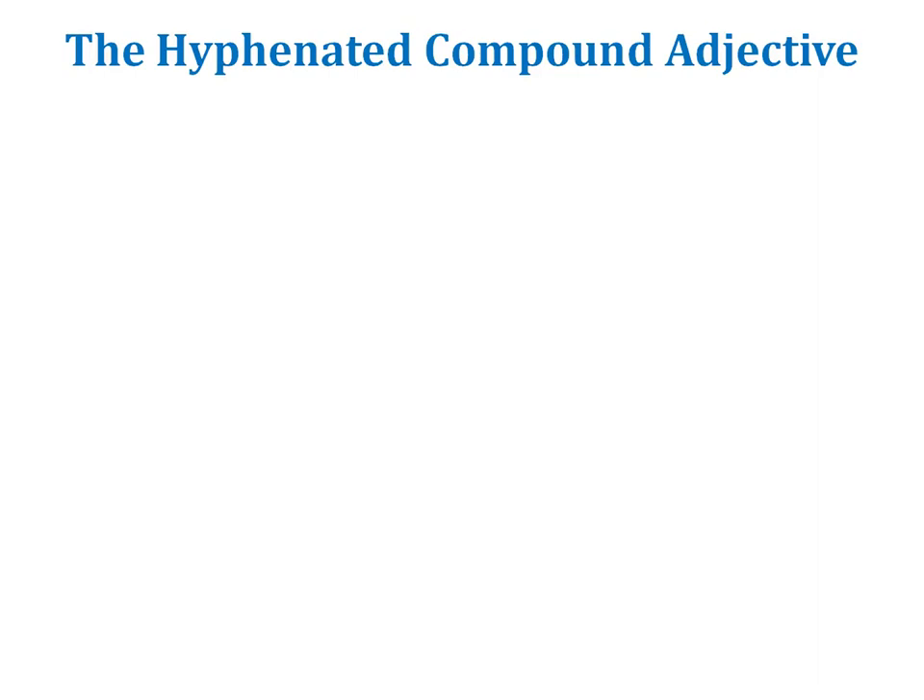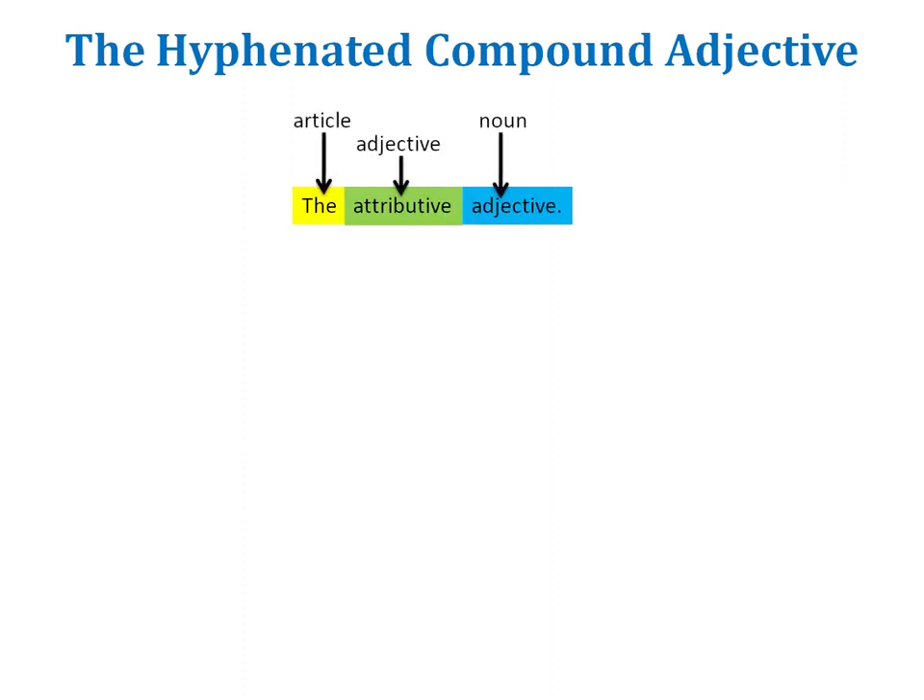The hyphenated compound exercise that you have to do this week mainly focuses on the compound adjective. We are going to discuss here the so-called attributive adjective, that is the adjective placed before a noun. When an adjective that is made up of more than one word is placed before the noun, there are two rules to follow.